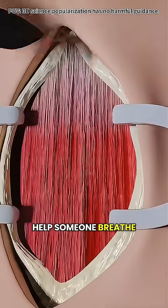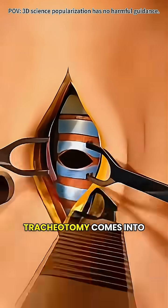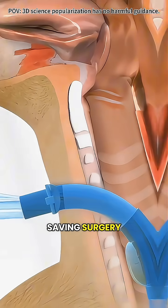Have you ever wondered how doctors help someone breathe when they absolutely can't do it on their own? That's when a procedure called a tracheotomy comes into play. Don't be scared by the name — it's actually a well-established, safe, and life-saving surgery.